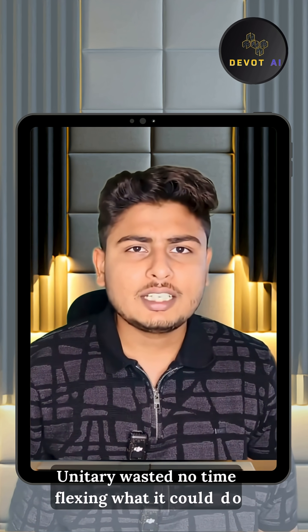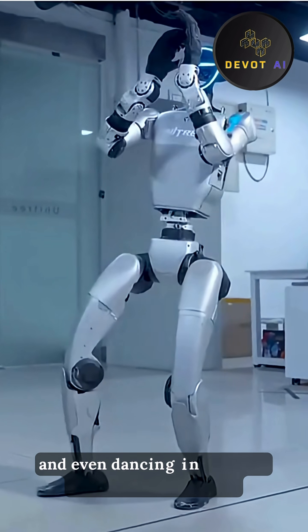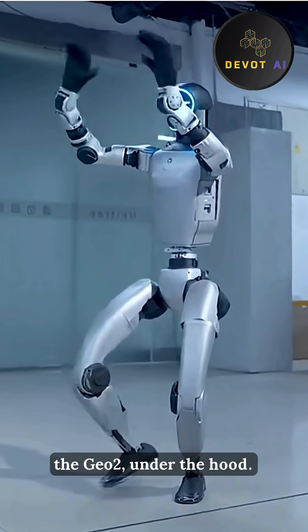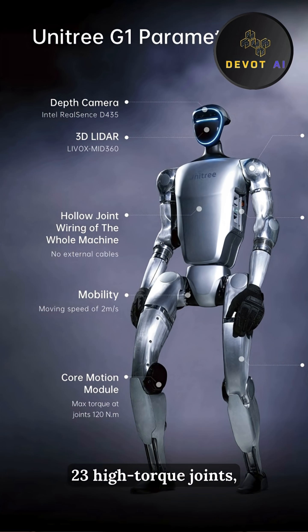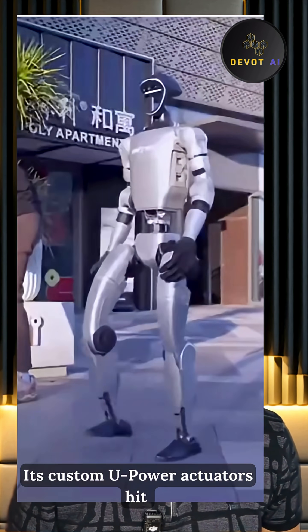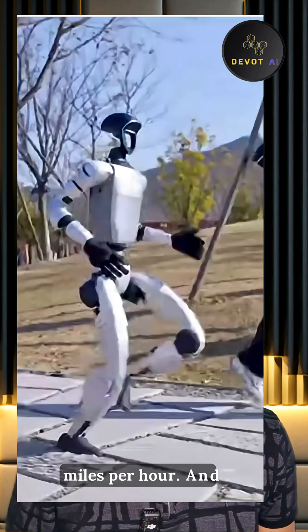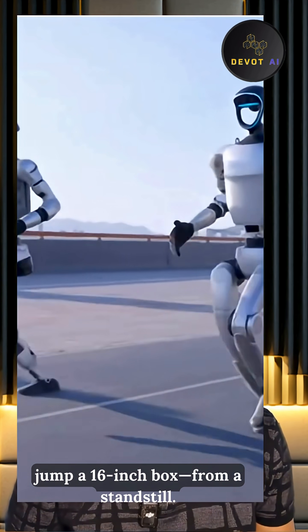Launched in May 2024, Unitree wasted no time flexing what it could do — carrying 5-kilo crates, moving like a gymnast, and even dancing in sync with its four-legged cousin, the Go2. Under the hood: a 1.5 kilowatt-hour quick-swap battery, 23 high-torque joints, and dual depth cameras for real-time navigation. Its custom U-Power actuators hit 360 RPM, making it agile enough to walk over 4.5 miles per hour, or 2 meters per second, and jump a 16-inch box from a standstill.